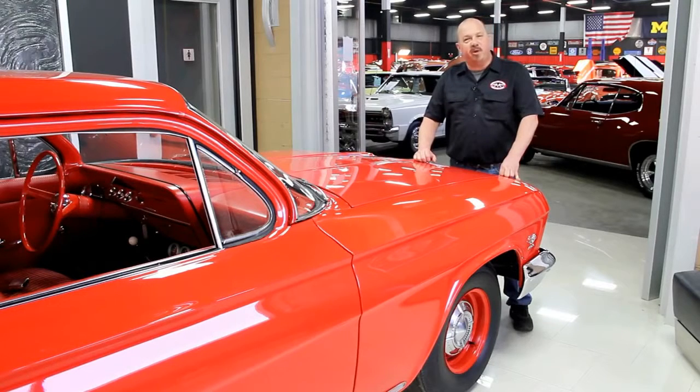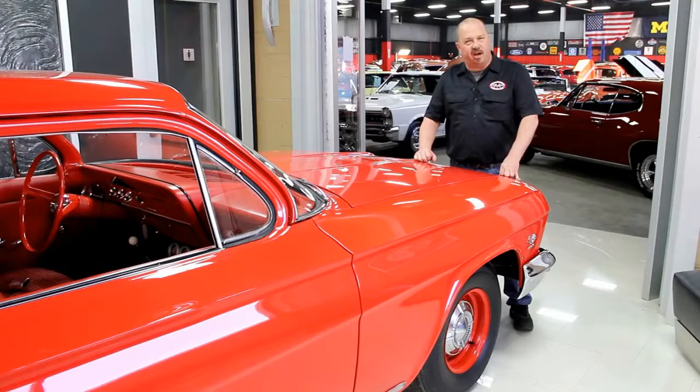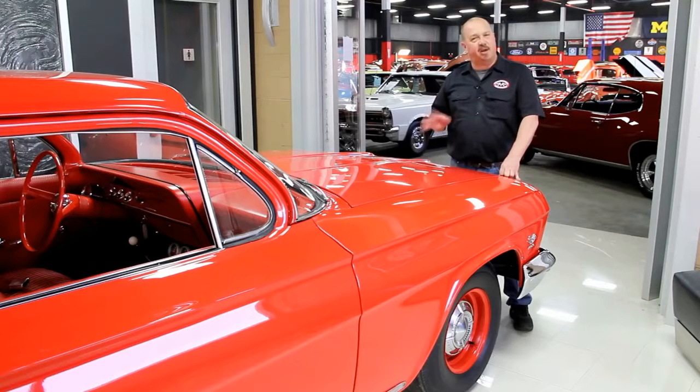One of the things people always ask is: where do you get all these cool muscle cars? Well, we get them from customers like you — people call us when they've got cars for sale, when they want to trade cars, and also when they find cars for sale. If you've got a friend who has a high-quality muscle car for sale, give us a call with that information, and if we buy that car, we'll pay you $200.